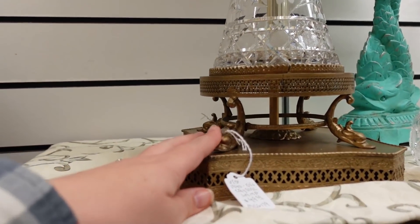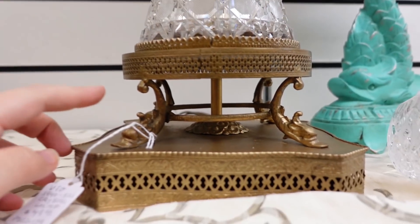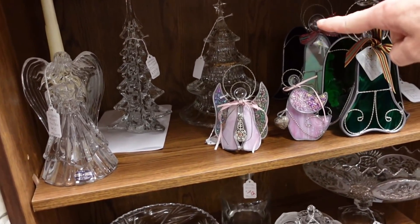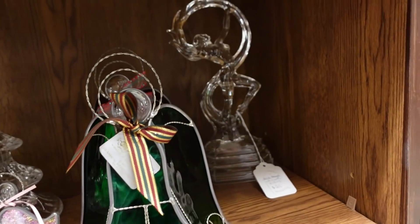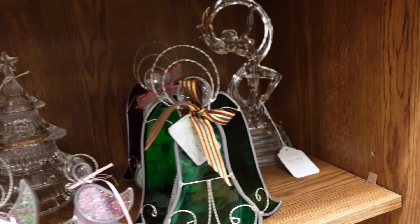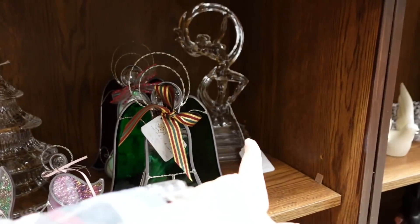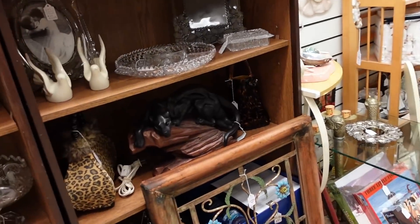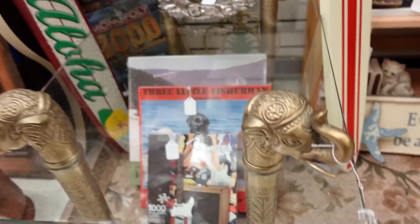Look at this lamp with the dolphin feet. It is cool. Oh, and look at that lady. How much money? She's $25. I got distracted by the naked lady. It's $25, I told you. I like this table too. See the elephant feet?